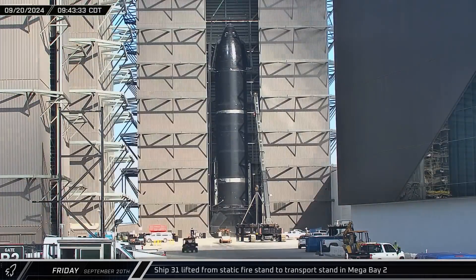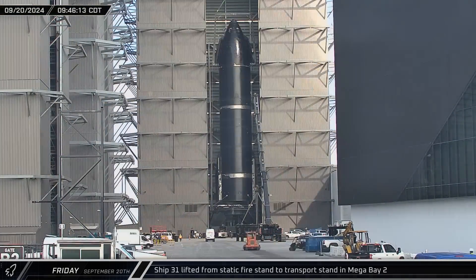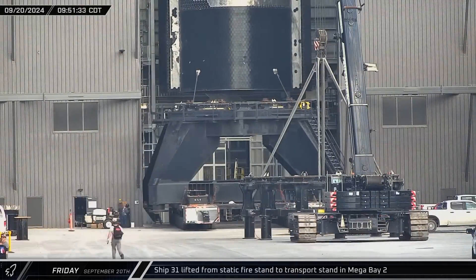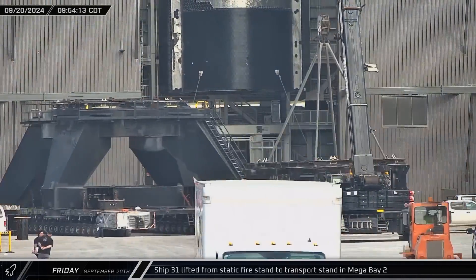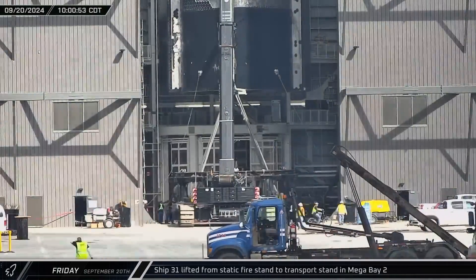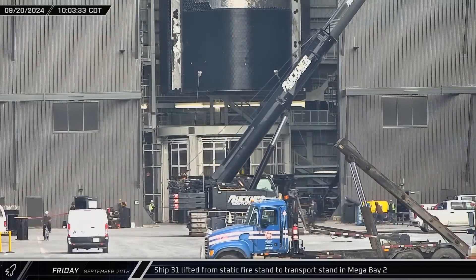Back up the road at the build site, one of Mega Bay 2's bridge cranes was hooked up to Ship 31 with a two-point lifter and the vehicle was lifted into the air. Once the ship was clear, the static fire stand was moved out and a transport stand moved in, onto which the ship was then lowered.